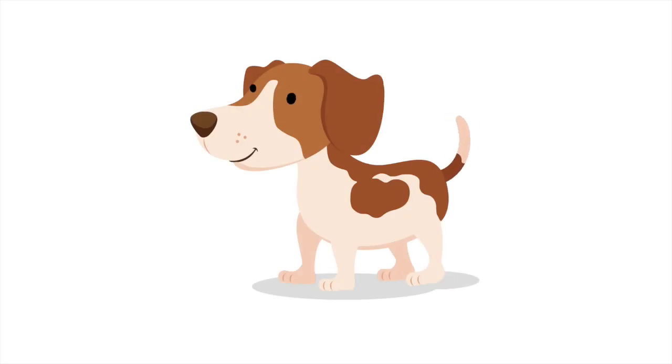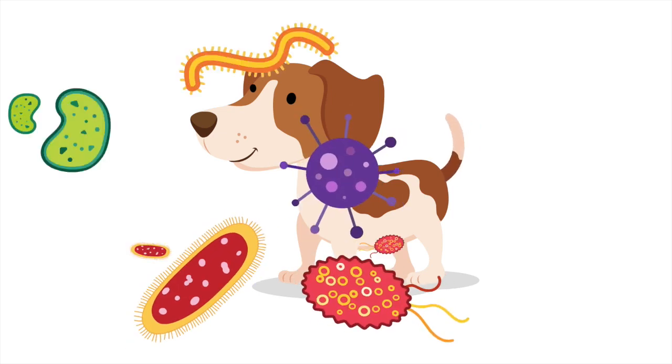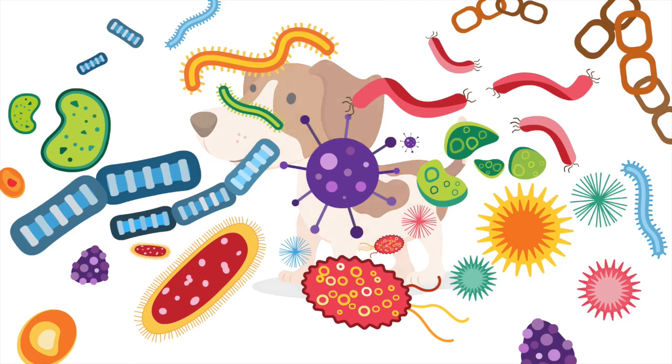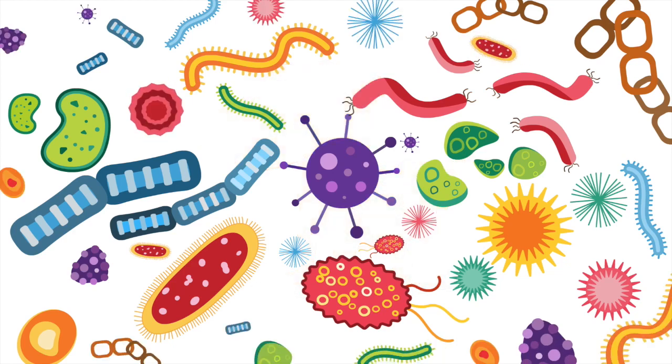Meet Spot. He's visiting his vet with a case of ringworm, a highly contagious fungus. His condition will require proper disinfection of all surfaces to prevent the spread of infection to other animals.